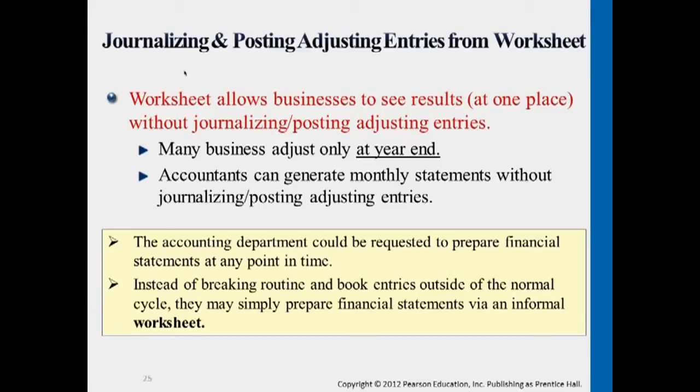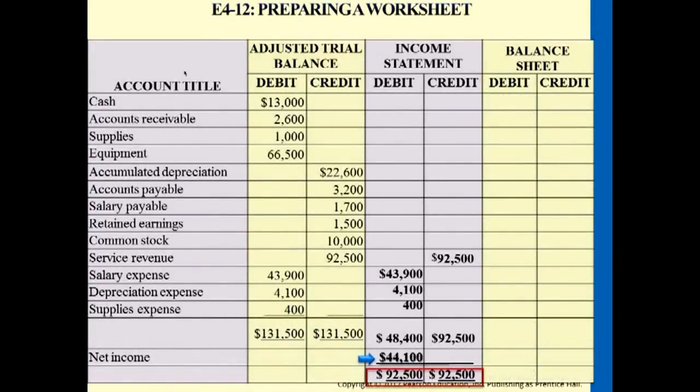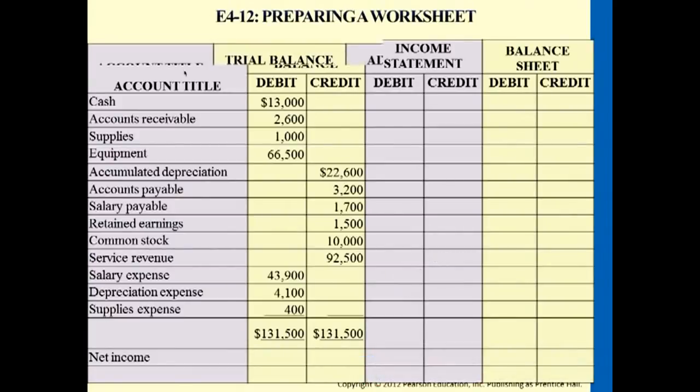Sometimes in the business they do the same thing. Sometimes accountants just use their worksheet to maintain monthly adjustments and then they do all the adjusting entries before December 31st, before year-end. So this happens for some companies — they just use this worksheet like what we just did earlier.